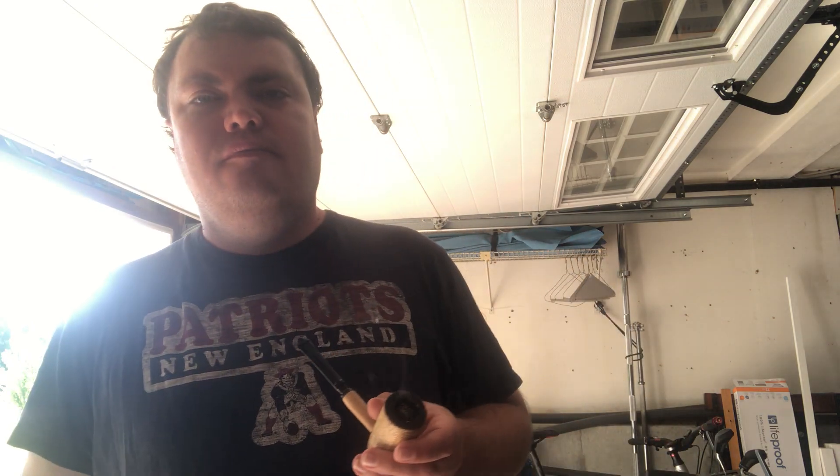Kind of smoky in the garage. It's a perfect day to enjoy a pipe. I can't believe today is June 1st already. Anyway, have a nice day.